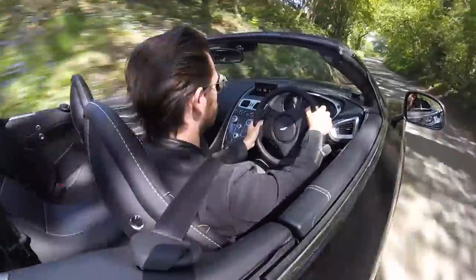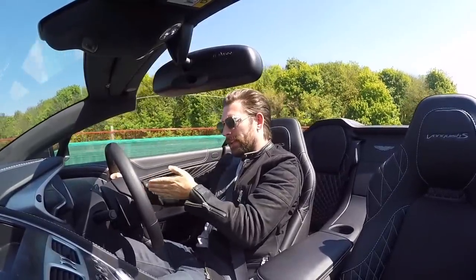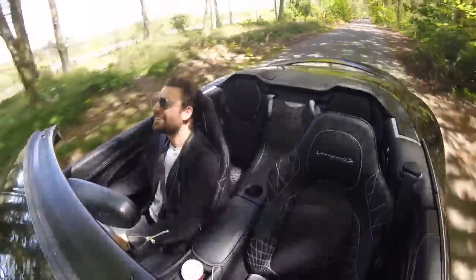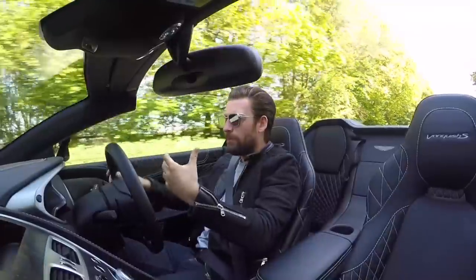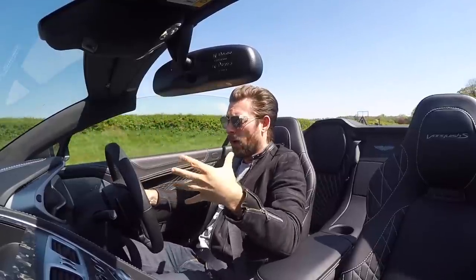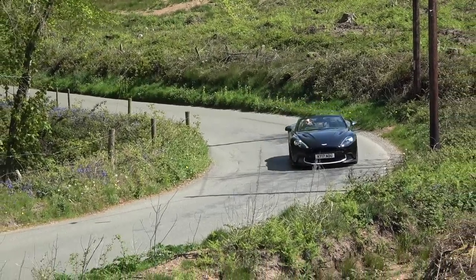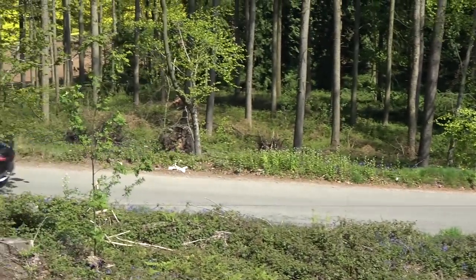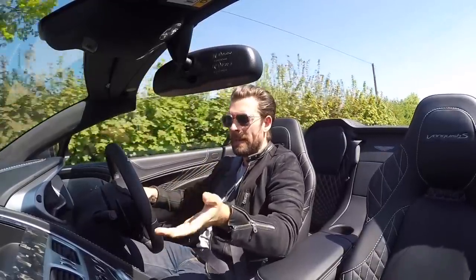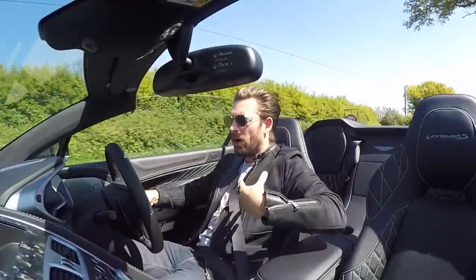I normally say I'm either a twin-clutch gearbox guy or a manual guy — I generally don't like the sloshy stuff in the middle. But this car is more of a grand tourer. The engine is a fabulous growling unit, but its character is a little more chill; it doesn't rev super high, topping out around 7,000 RPM. As a result, it doesn't have the revs available to justify a super-responsive twin-clutch gearbox, and so when you step into this car your whole demeanor changes.